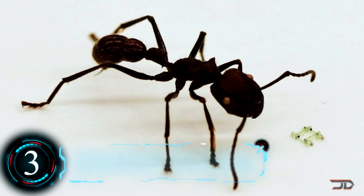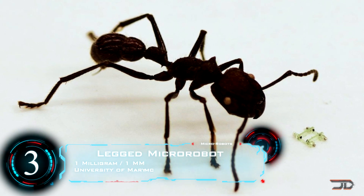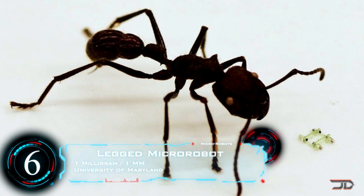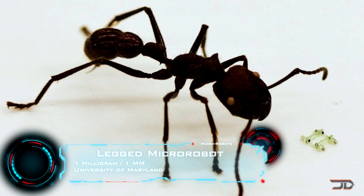At number 3, and it's fairly small at 1mg, it's the legged micro-robot. A fairly speedy micro-quad has been developed by Ryan St. Pierre at the University of Maryland.